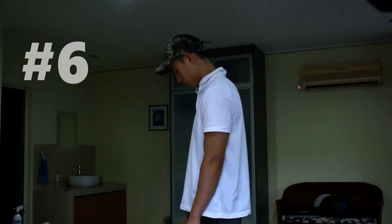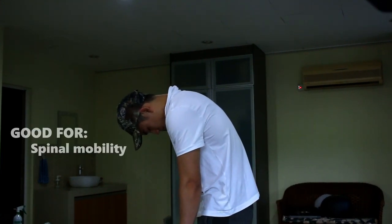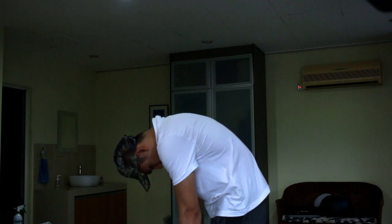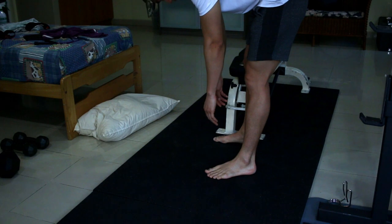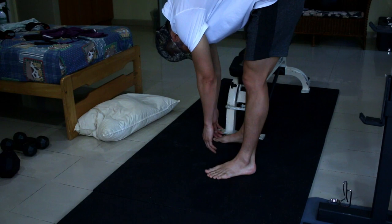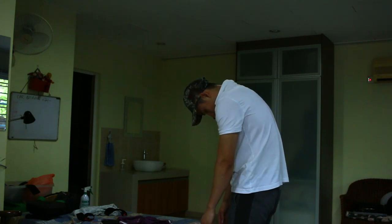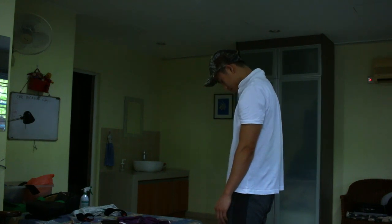The sixth and last exercise is called the Spinal Roll. This one is for spinal mobility. Start with your neck, shoulders, and slowly — very slowly — roll your body downwards. Let your arms hang. If at any point this becomes too uncomfortable, very slowly roll back up and then come down again.